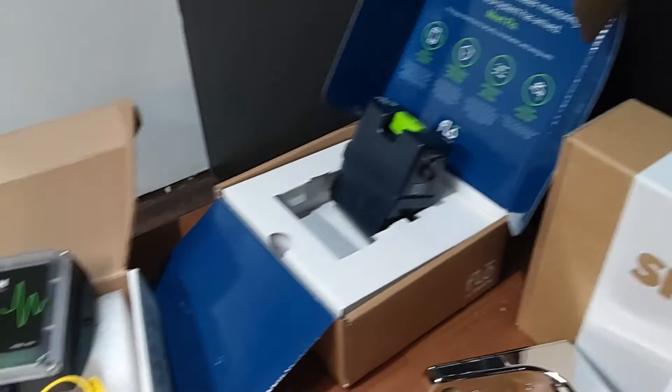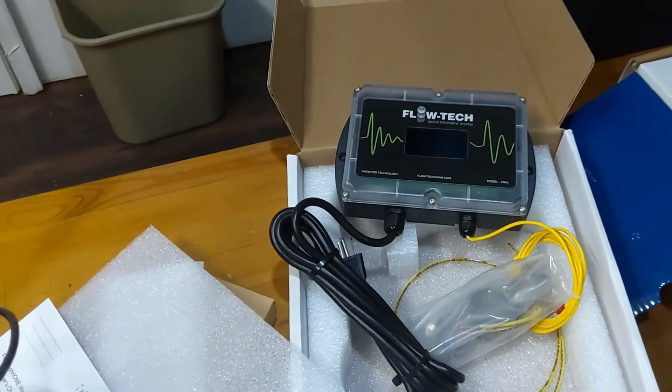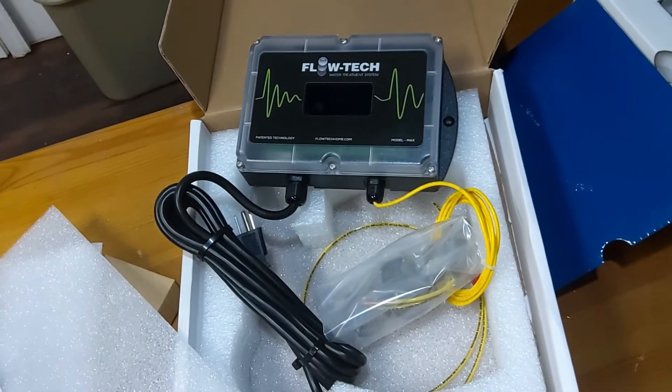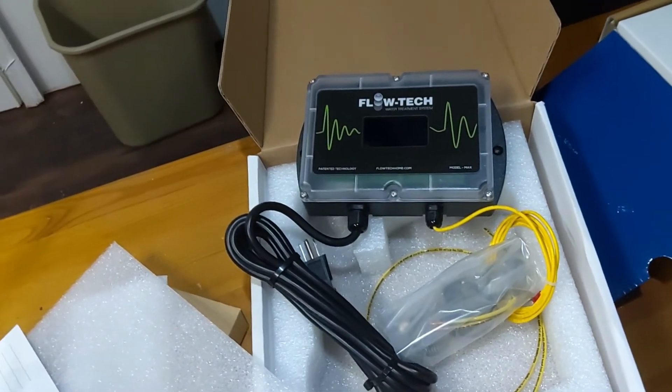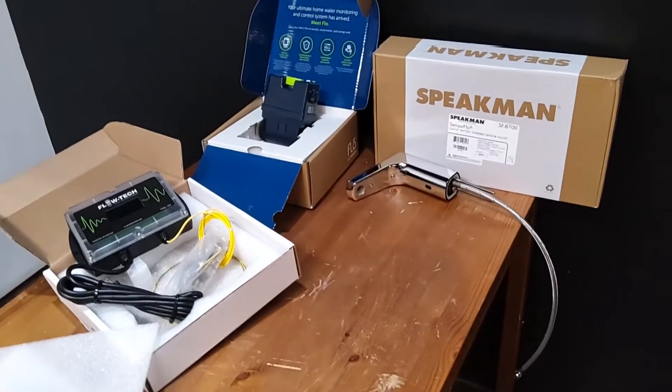Another option we have for anti-scale of the water in your home is called Flow Tech. This is again plug-and-play and maintenance free. These are just a few of the options we provide to our customers — we're trying to keep up with plumbing technology as fast as it's coming out.